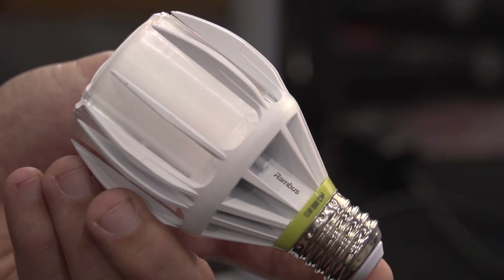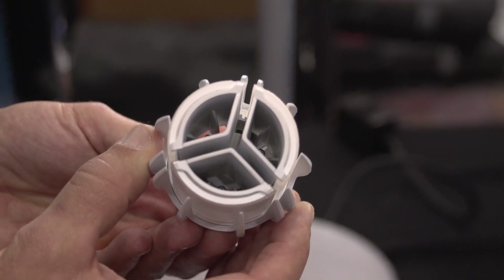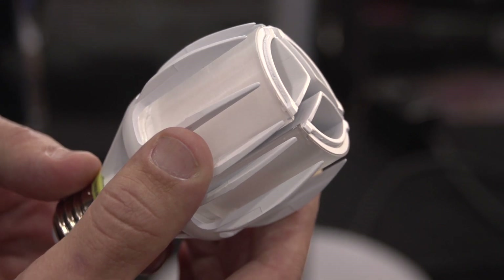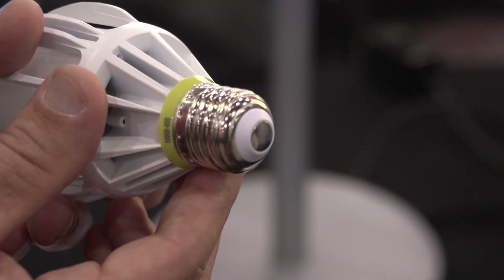Here we have what we consider to be a revolutionary light bulb, because it's another way of thinking about the construct of what a light bulb is. A light bulb begins with microelectronics. There's a driver in this bulb that couples LED lights to a piece of plastic we call a light guide, and with special cuts inside, we're able to distribute the light any way we want.